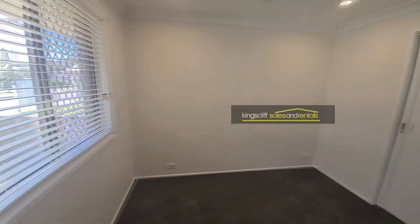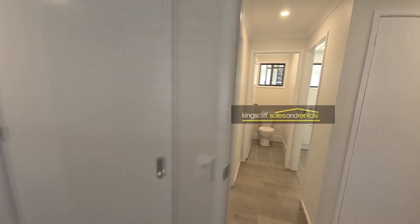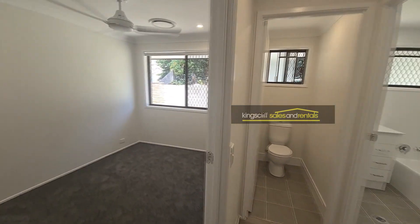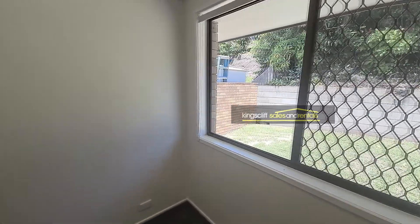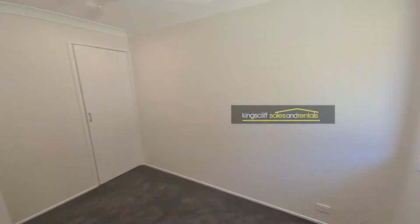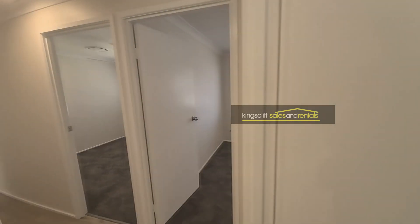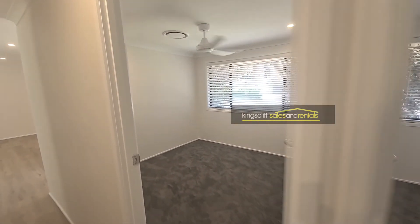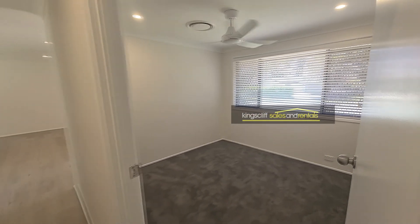At the end of the hallway is the main bedroom, which features a built-in robe and overlooks the street. Adjacent to that is the second bedroom, which also has built-ins. The third bedroom is also a good size, and as you can see, there are new carpets in all the bedrooms.